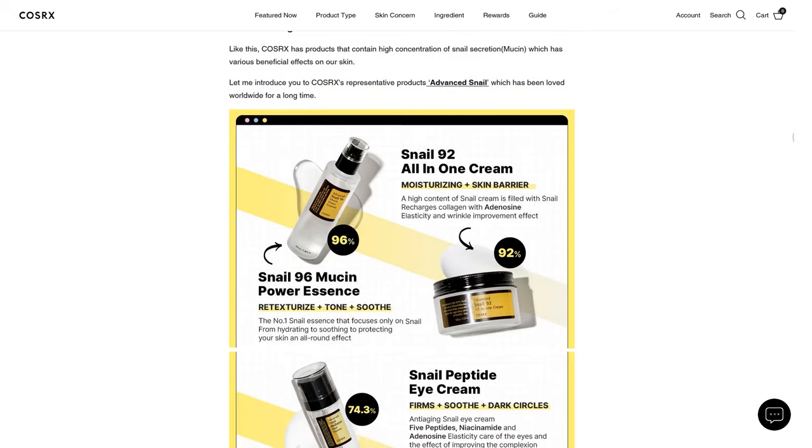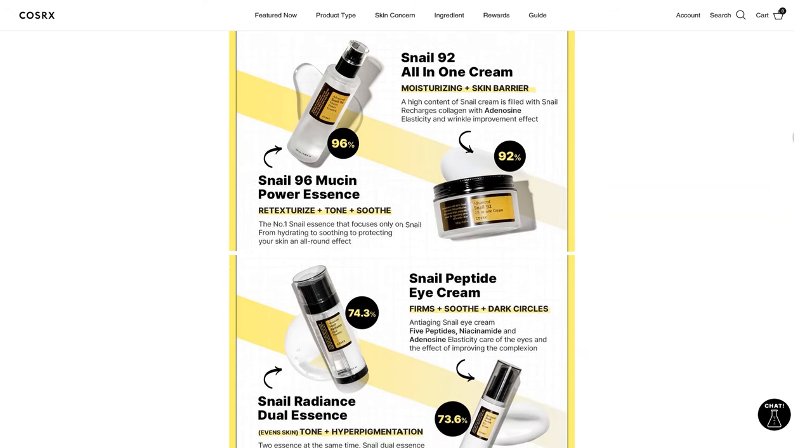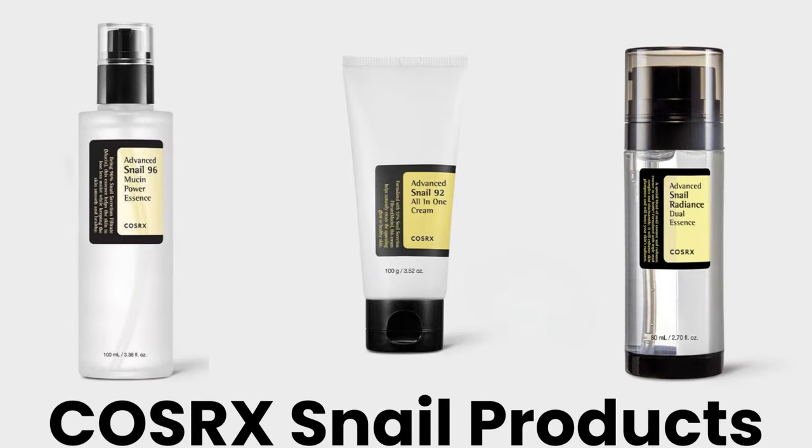The CosRx snail products are also hugely popular because of their effectiveness. So today I'll be using CosRx snail products as examples to explain how you should use snail products.